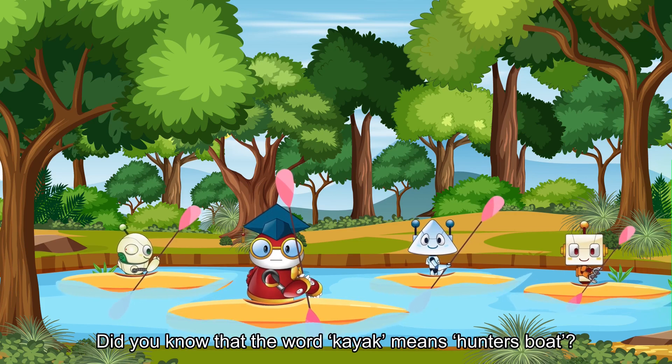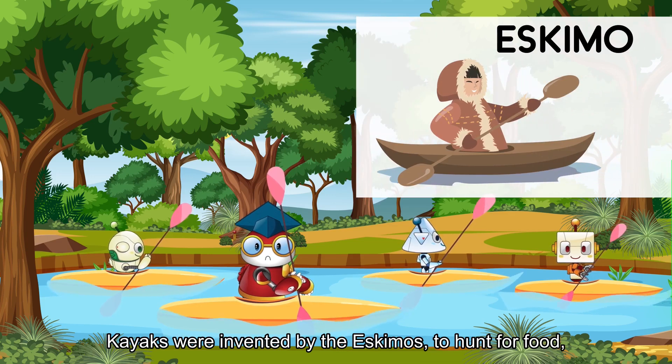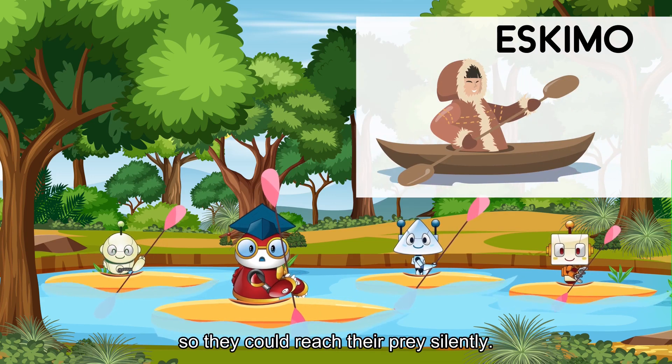Did you know that the word kayak means hunter's boat? Kayaks were invented by the Eskimos to hunt for food so they could reach their prey silently.